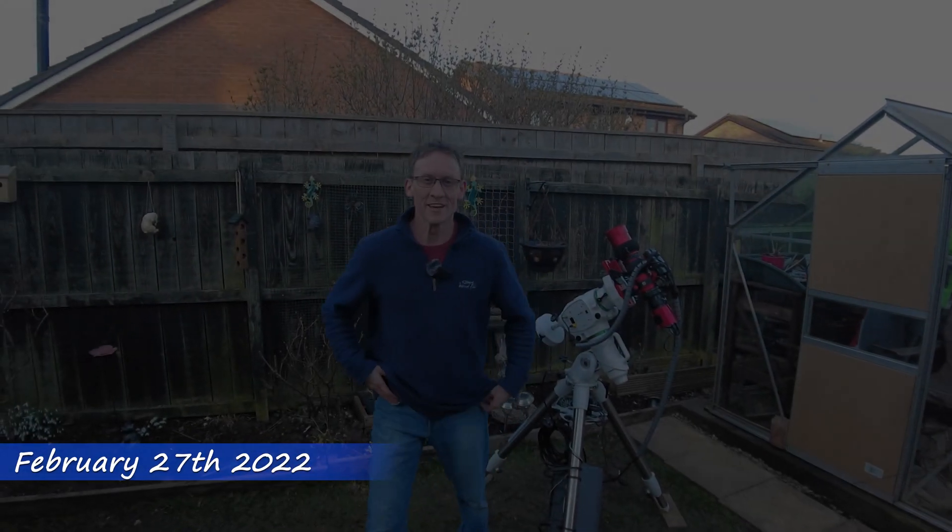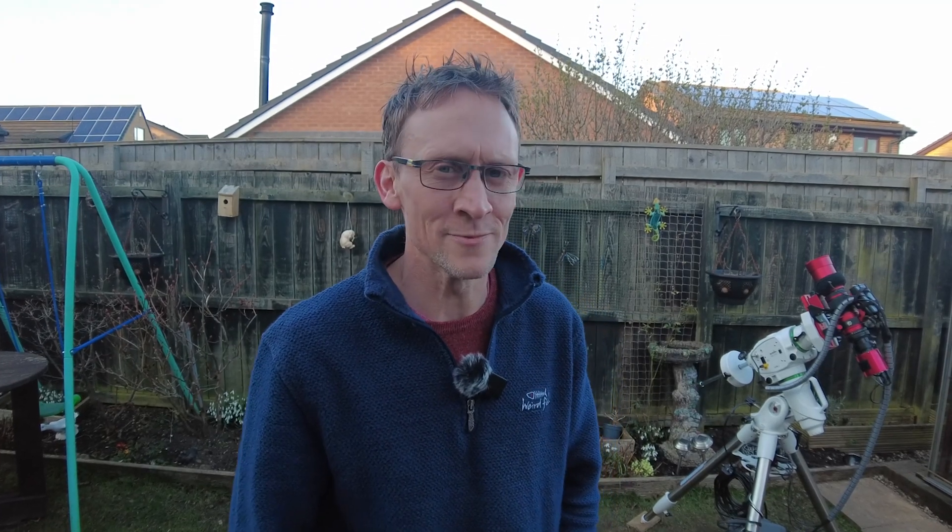M42, the Orion Nebula. I set myself the target of capturing 20 hours of data on this deep sky object and I don't think it's going to happen, to be honest. I missed out on a ton of clear nights due to work commitments and also the really stormy weather we've been having lately in the UK — it's been quite awful. Orion has really shifted now so I'm not going to get as much exposure time as I really wanted. That's the way the cookie crumbles sometimes.